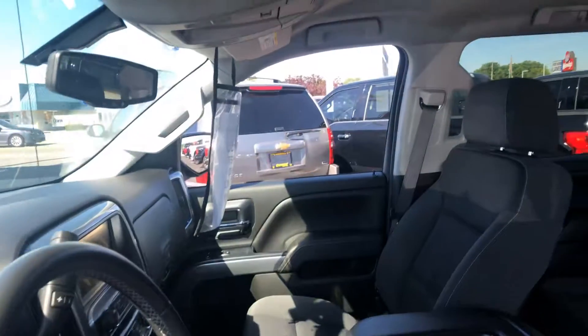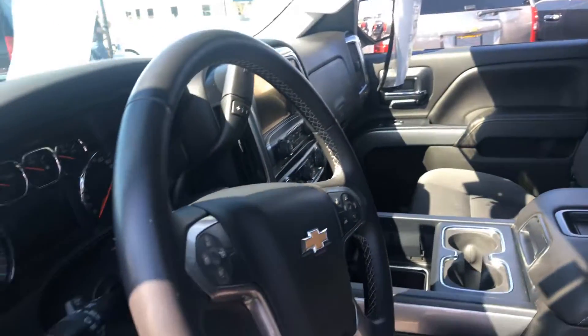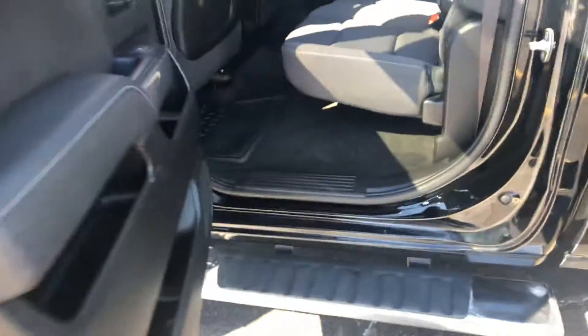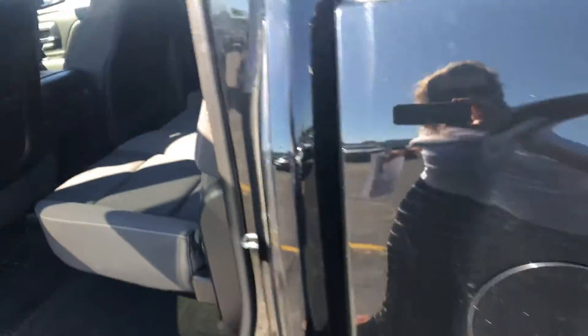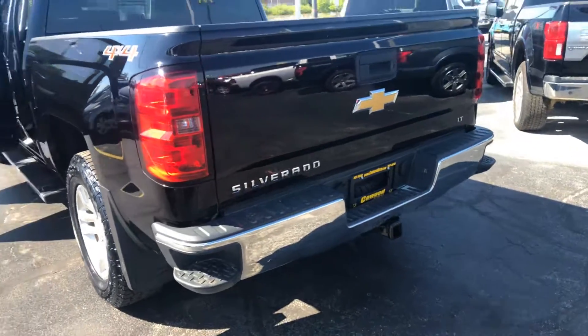It has black cloth. It does have remote start, backup camera, it's four-wheel drive, full four doors, running boards, and probably about a six and a half foot bed is my guess. It has towing.